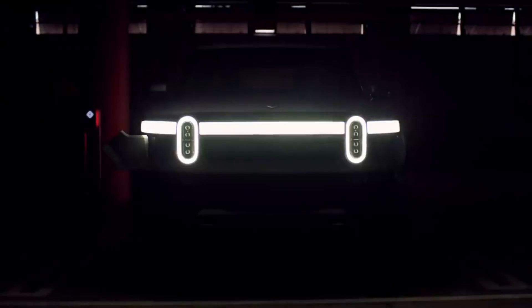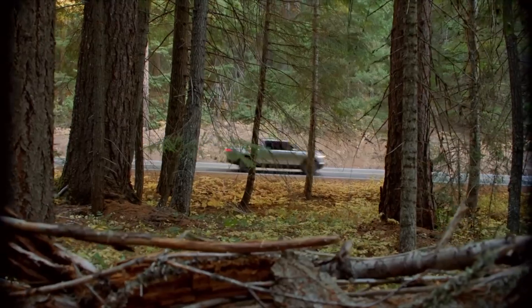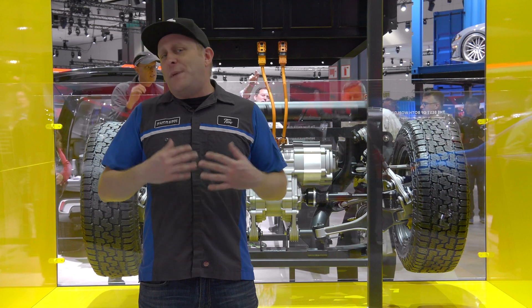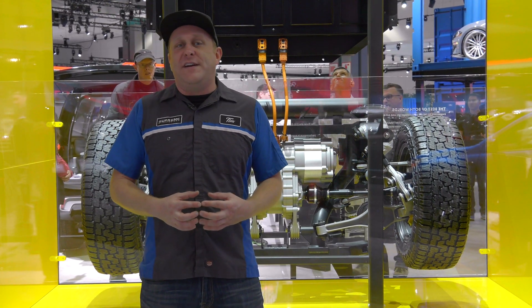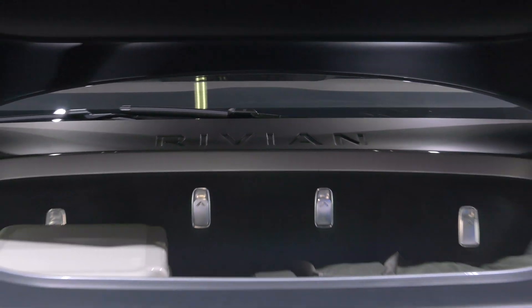The catch is they're all electric. They'll be able to run 400 miles on a charge, they'll hit 60 miles an hour in three seconds. These are basically going to be the Tesla of off-road vehicles, and they've got the technology to back it up.